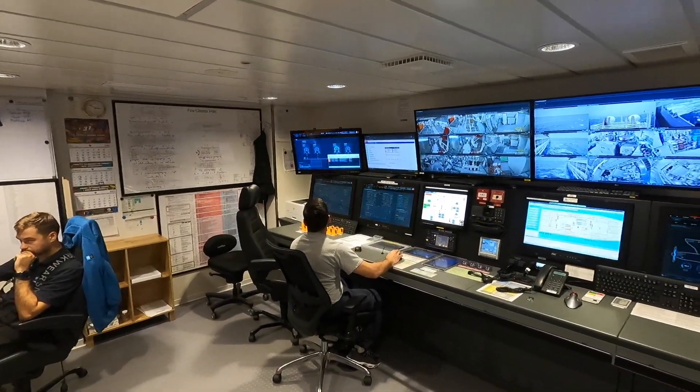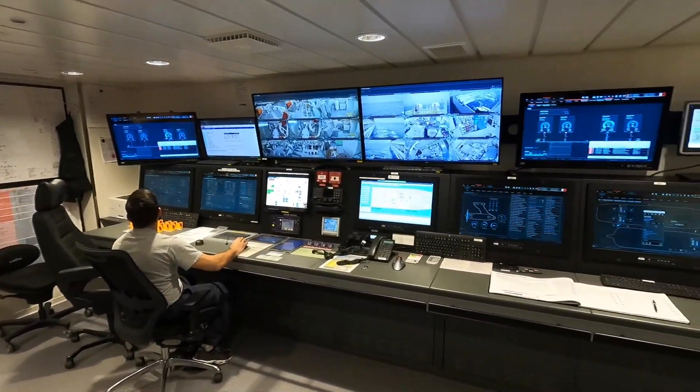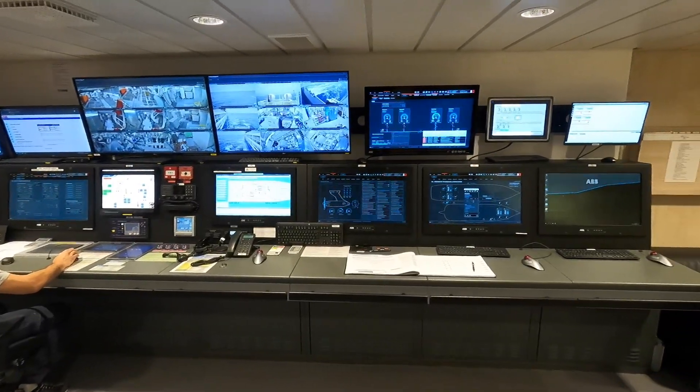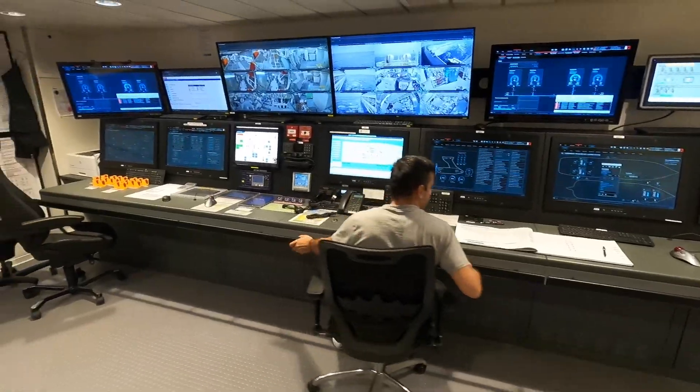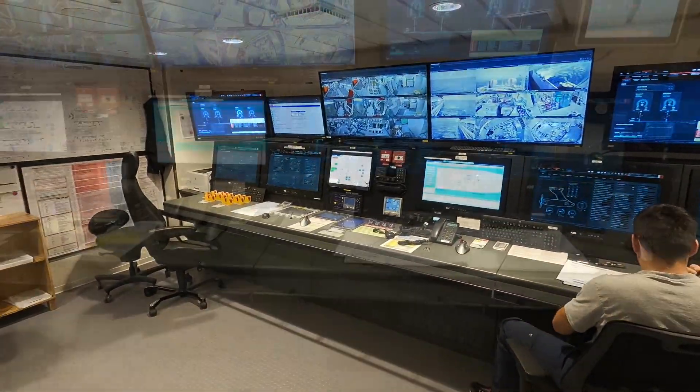The engine room is manned 24/7 — one engineer is always sitting in the control room, and one motorman is in the engine room at all times.